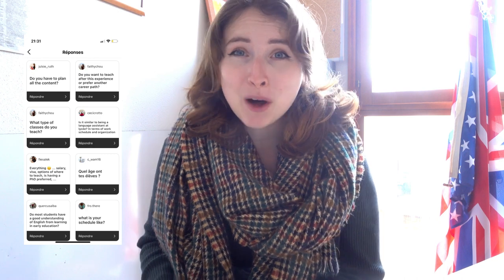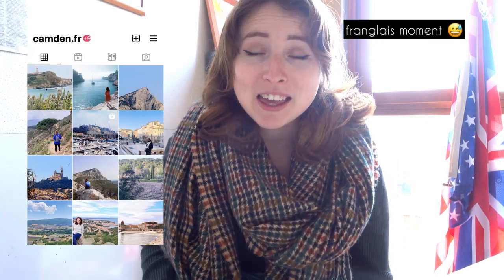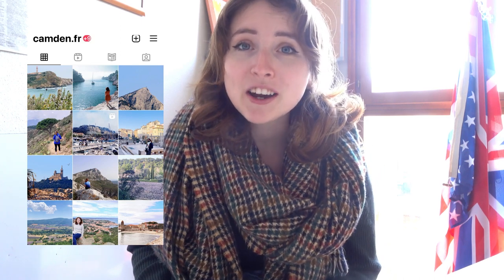This video today was requested by a lovely subscriber, so thank you, Lina. If any of you ever have questions about life in France, maybe I can make a video for you. I also asked some of you on Instagram if you had any questions about my job, so hopefully I'll be able to answer them all today. If you're not following me, my Instagram is camden.fr — if you want to see more of daily life in France and what it's like being a teacher in France, be sure to check it out.